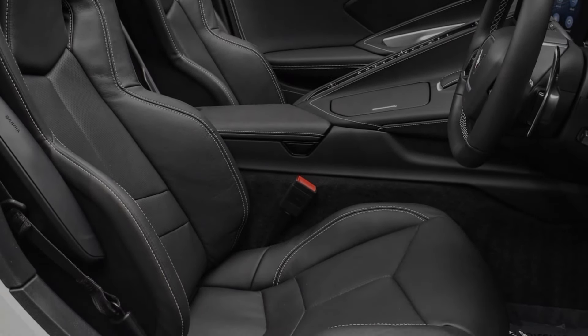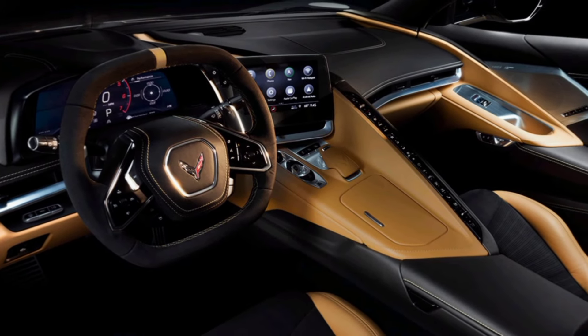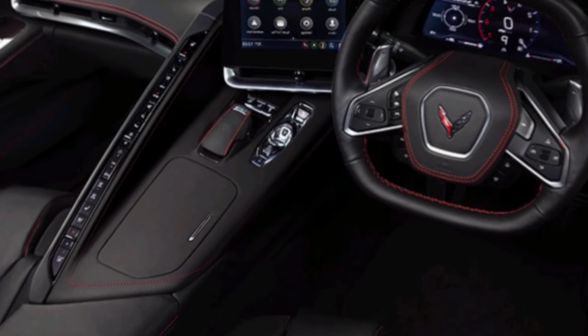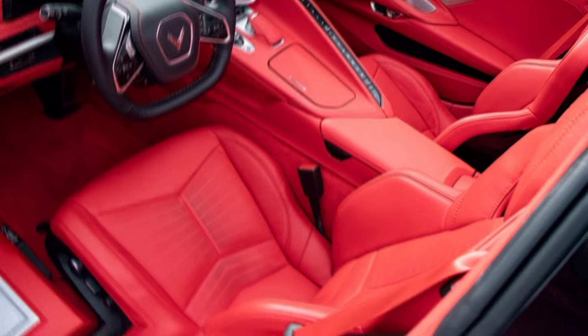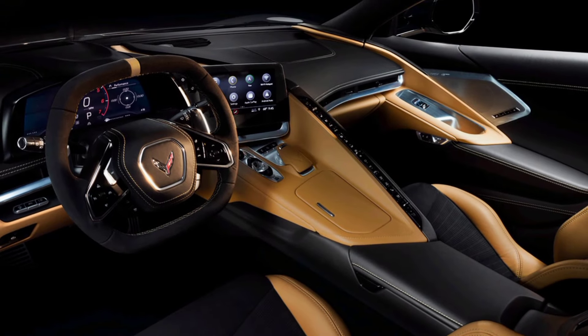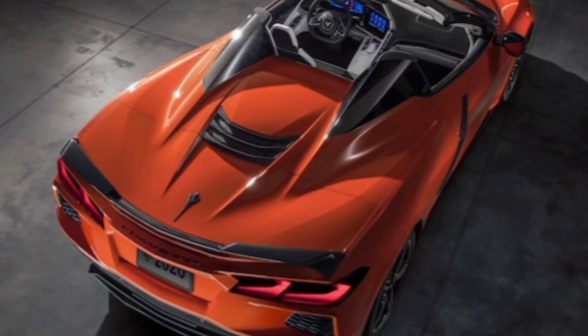Now, the real magic happens when you press the start button. The 6.2-litre LT2 V8 engine roars to life, unleashing a soul-stirring 482 horsepower and 452 pounds-feet of torque. This thing is a rocket. The 8-speed dual-clutch transmission shifts seamlessly, delivering power smoothly and efficiently. Whether you're carving corners on a winding road or hitting the open highway, the Corvette inspires confidence and pure driving joy.